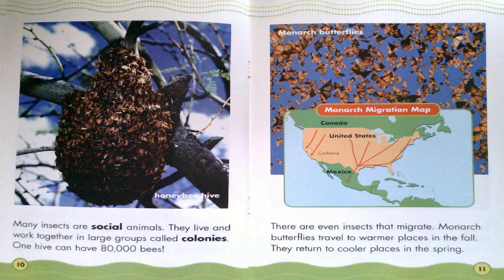Many insects are social animals. They live and work together in large groups called colonies. One hive can have 80,000 bees. Honeybee Hive. Some insects migrate. Monarch butterflies travel to warmer places in the fall. They return to cooler places in the spring. Monarch Butterflies. Monarch Migration Map.